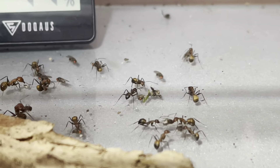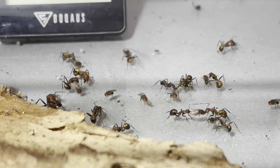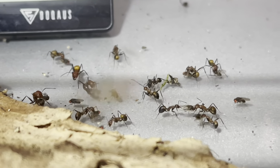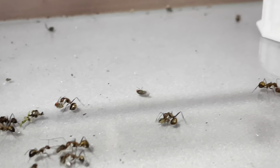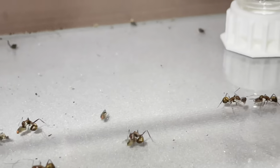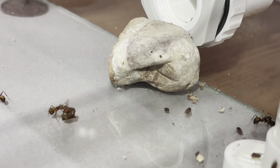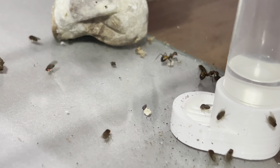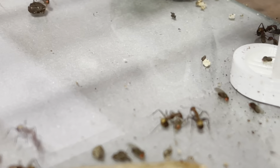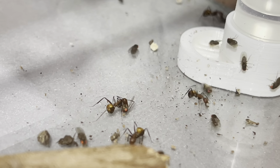These two somehow couldn't decide which way to pull or to drag. Check this one out — coming in fast, turning, and bang, grabs one of the flies.